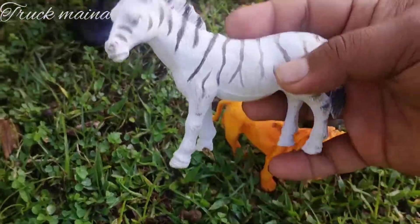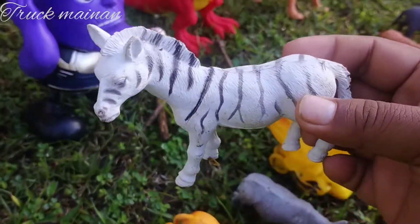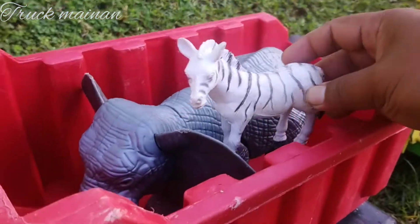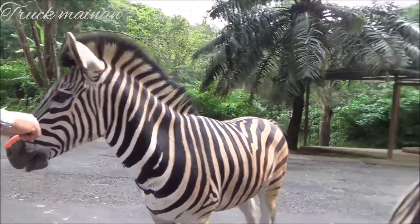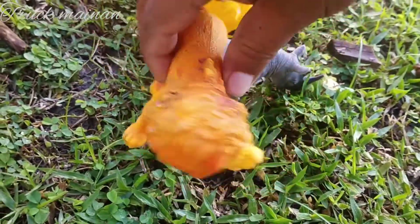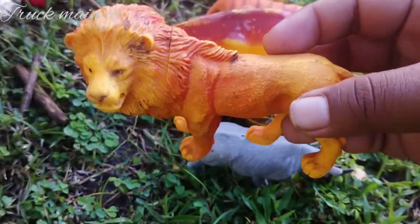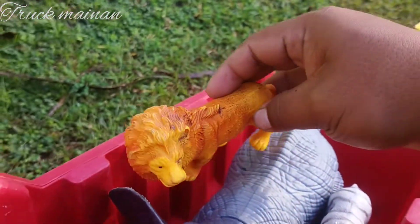Wah, ini ada zebra teman-teman. Warnanya hitam putih. Ini ada singa juga teman-teman. Wow. Ini sirat jahutan teman-teman. Mantul.